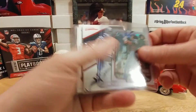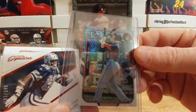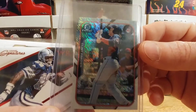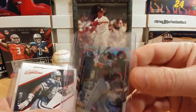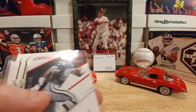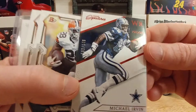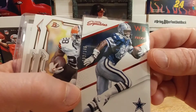We also have what looks like a mini of Clint Frazier out of Bowman Chrome — that refracts really nicely. And we have this Michael Irvin, which is super awesome. I do collect some Michael Irvin stuff — those 90s childhood favorites.